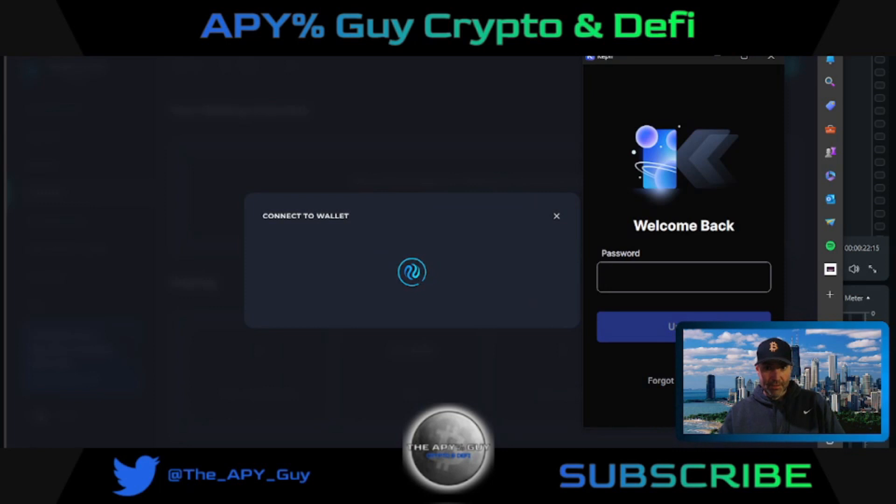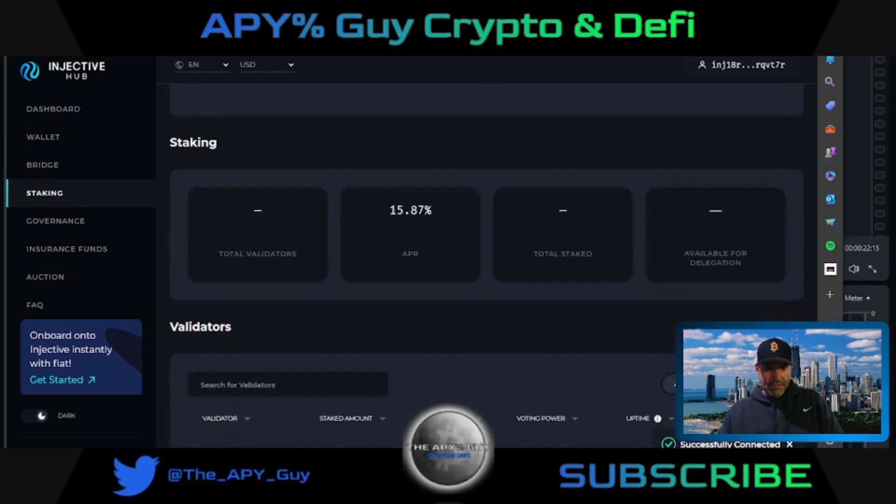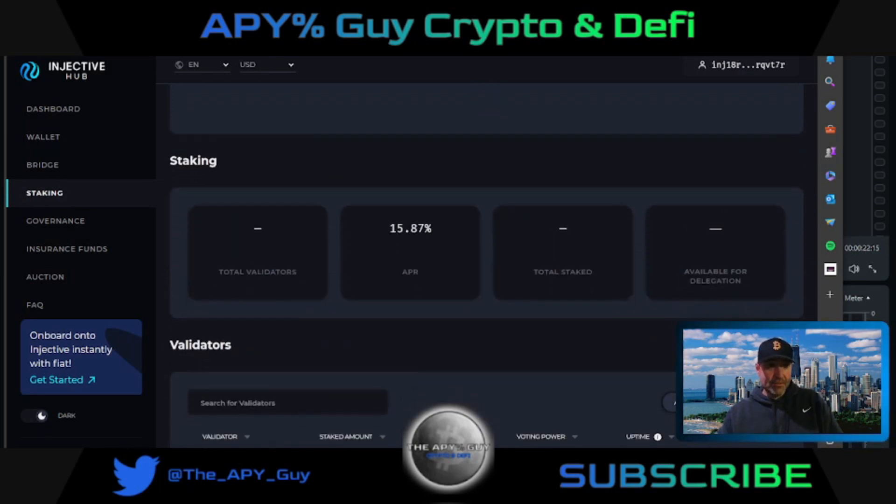We're going to go to our Keplr wallet and we're going to see that staking normally is 15.87% APR, which is amazing to begin with.